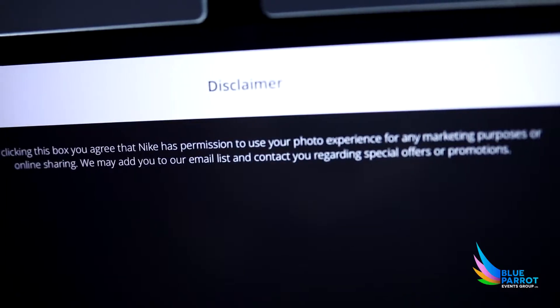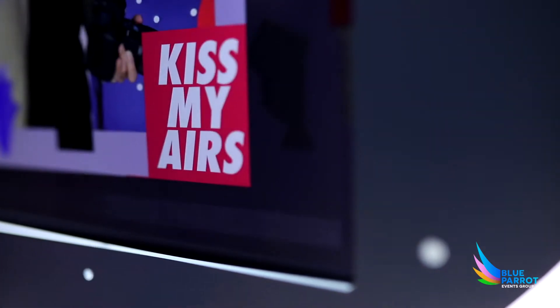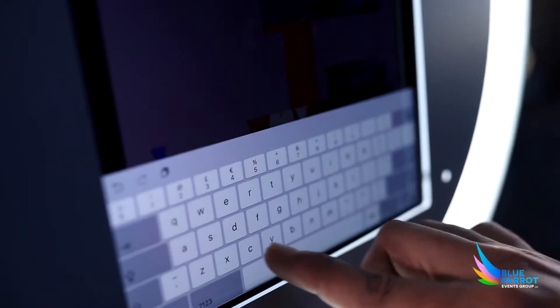Provide a customized disclaimer that guests must agree to before sharing content, making you data compliant. Grow your database with premium data capture functionality. Obtain consumer feedback with your own customized survey.